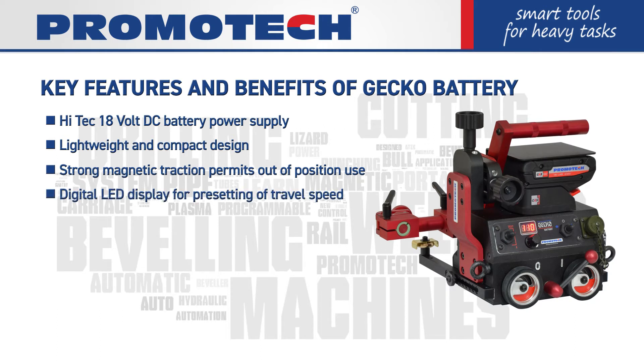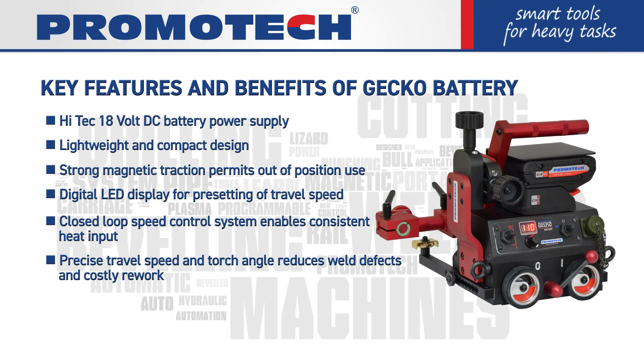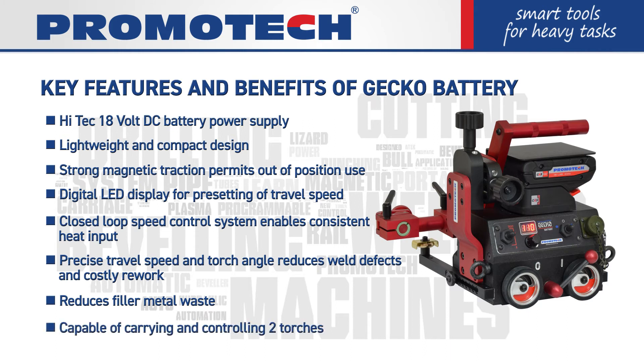Digital LED display for pre-setting of travel speed. Closed-loop speed control system enables consistent heat input. Precise travel speed and torch angle reduces weld defects and costly rework. Reduces filler metal waste. Capable of carrying and controlling two torches.